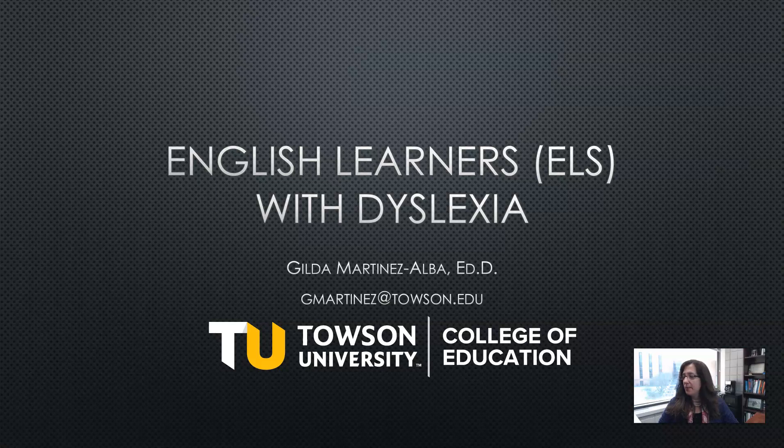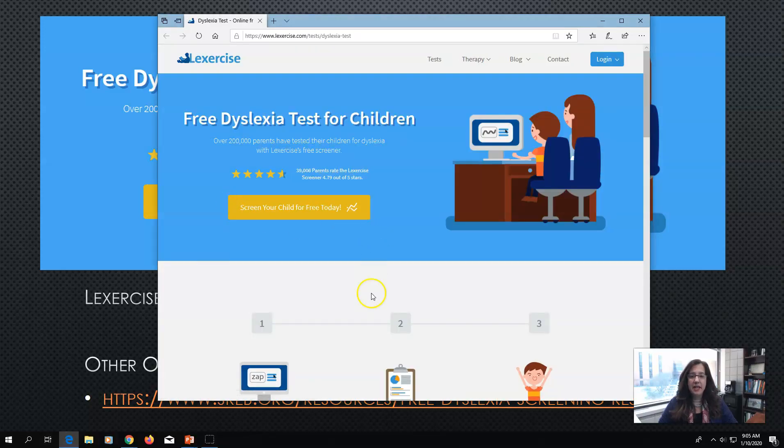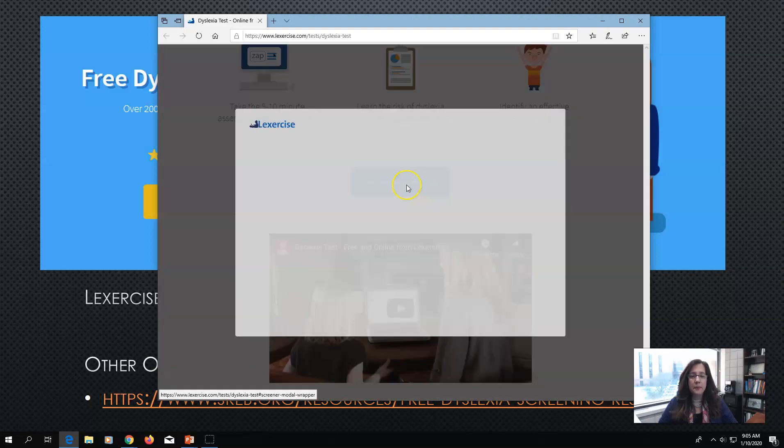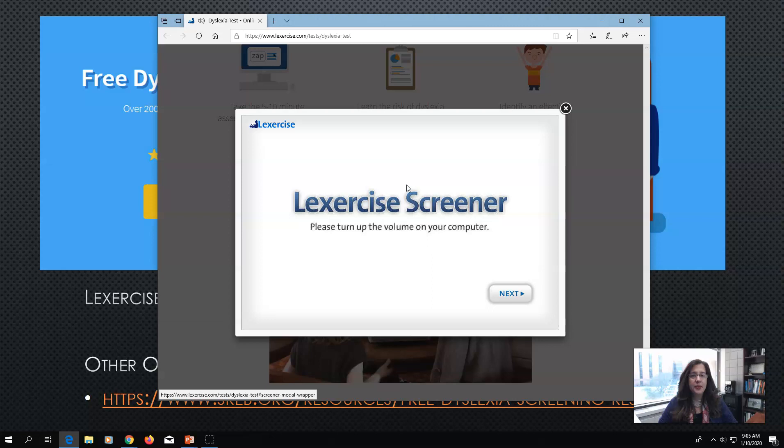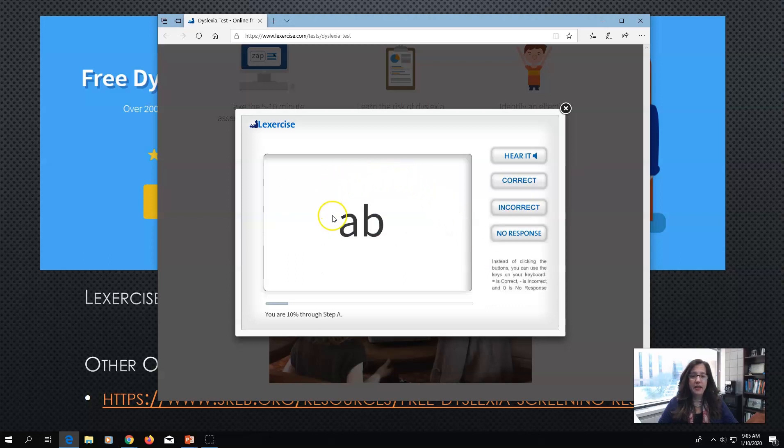I wanted to start today by talking about using some quick screeners with your students. Here we have one called Lexercise. I just wanted to show how easy it is to use, so that you could quickly determine whether or not a child might need further testing. In this screener, you will see that they start off with nonsense words. If the child does not know what the nonsense word is supposed to sound like, you can click 'hear it' and then click 'no response.'